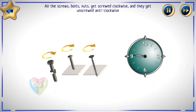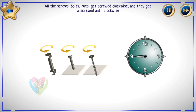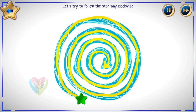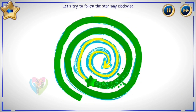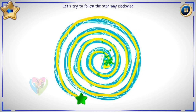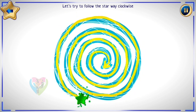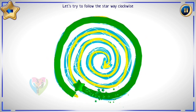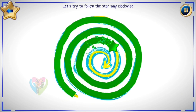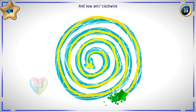All the screws, bolts, and nuts get screwed clockwise and they get unscrewed anti-clockwise. Let's try to follow the star way clockwise.